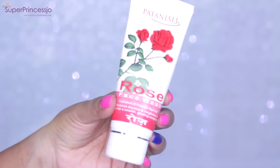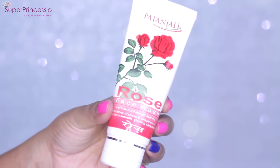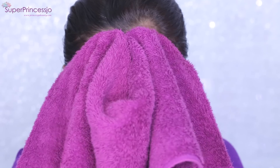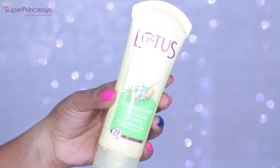Next I go ahead and use my Patanjali Rose Face Wash, which is a herbal, made-in-India product that I absolutely love. It helps deep cleanse my pores and has a lovely rose fragrance. When I wash my face at night with this, it feels refreshing and gives a natural feeling — it's a lightweight cleansing face wash.